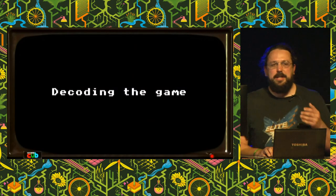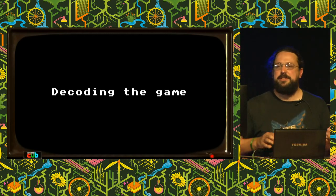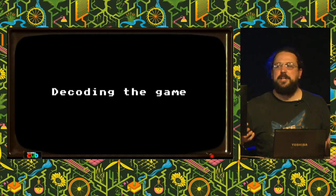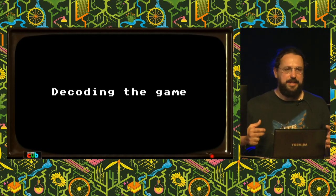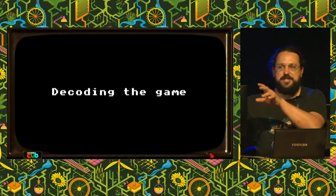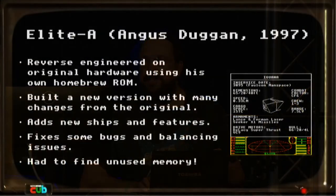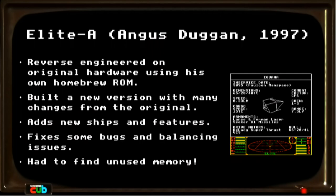What I want to talk about is understanding how this game worked and the efforts made over the years to decode the game code. One of the first people to succeed was Angus Duggan. He really deserves extra credit, because he did this back in the 90s on original hardware — on a BBC Micro with his own homebrew assembly ROM. He disassembled the whole thing, figured out how it worked, and started rebuilding it, adding features. The original game used almost every bit of memory available, but he found ways to free up space and add things that weren't in it before.